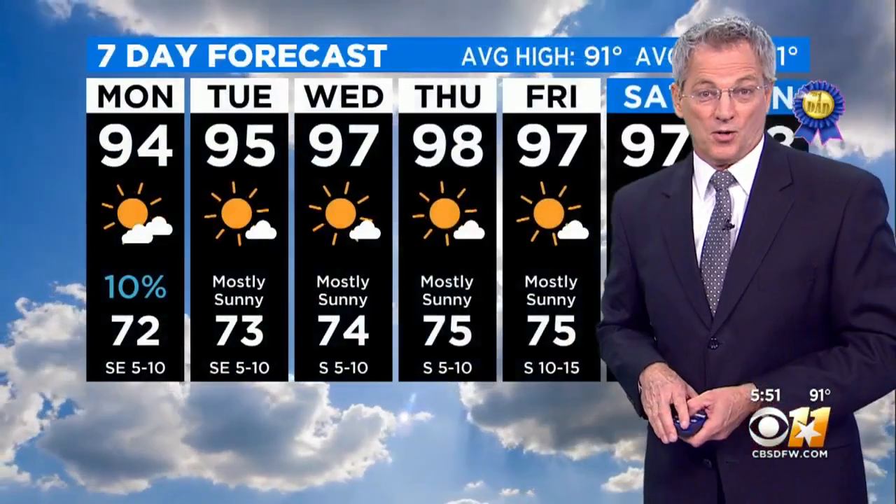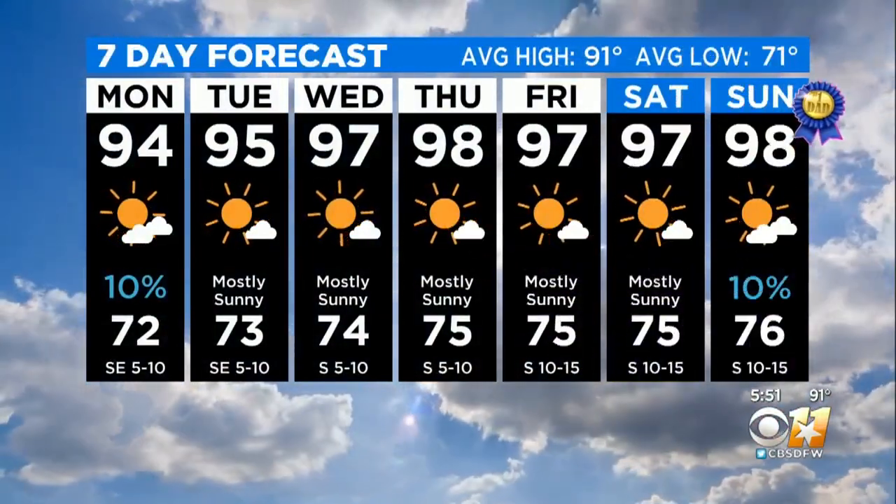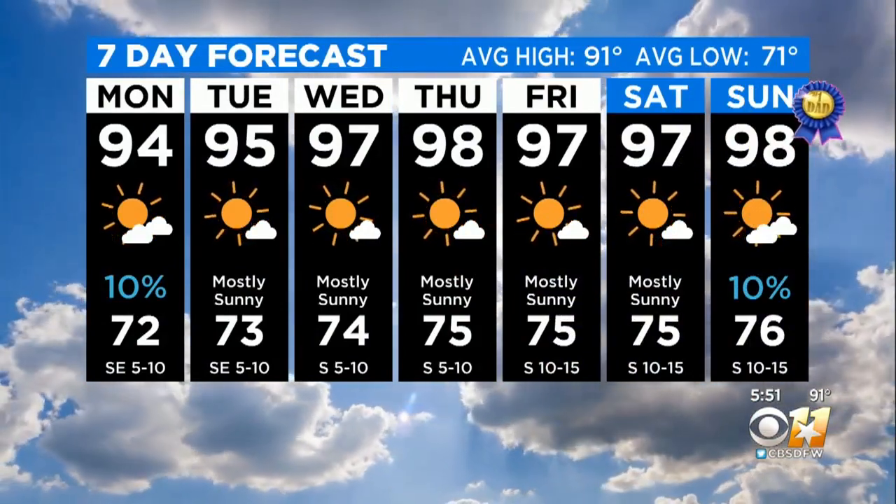The first rain chances of June showing up at the end of next weekend — of course, that's Father's Day. Otherwise, temperatures will be slowly climbing up.